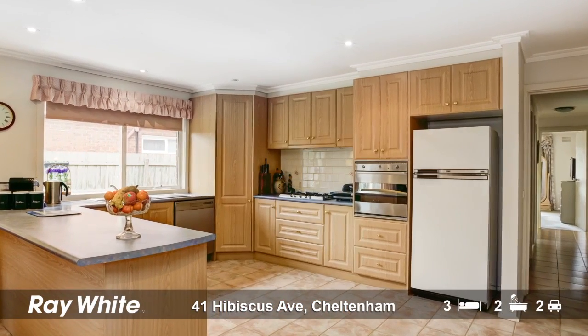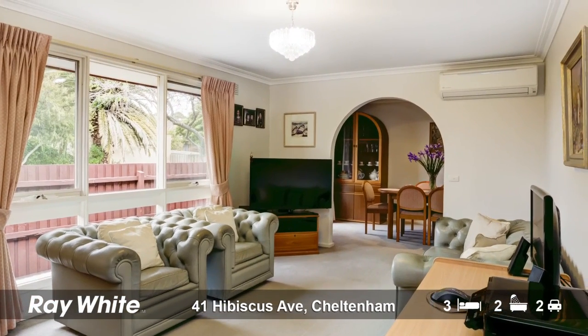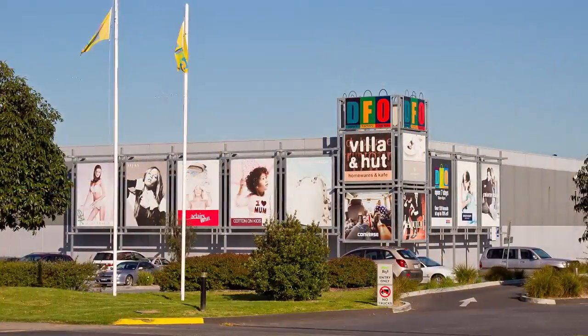Stainless steel kitchen appliances with a dishwasher and plenty of storage space. The house also features ducted heating throughout, two split air conditioning systems and a single car garage with an additional car space. A well-designed home with character and warmth in a fantastic location.